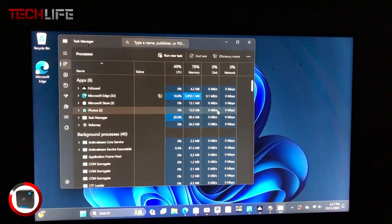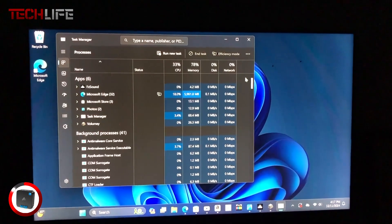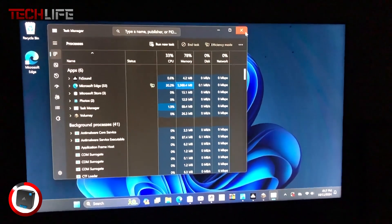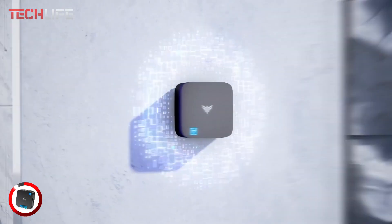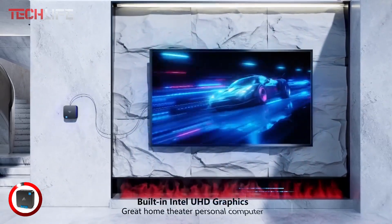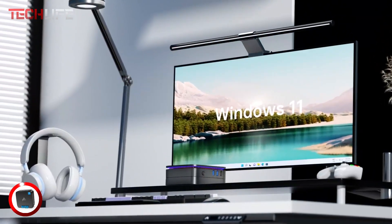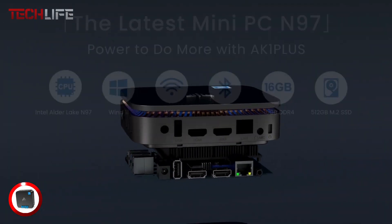Weighing just 9.7 ounces, this mini PC is 60% smaller than conventional models. Its dual-fan cooling system efficiently dissipates heat, keeping it quiet and cool, making it perfect for work environments. If you're looking for a compact yet powerful device, the Kamrui E-1N150 is a versatile and portable choice that delivers excellent performance without taking up space.